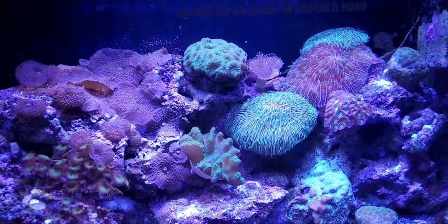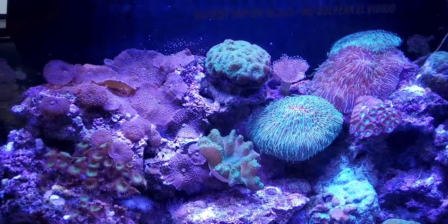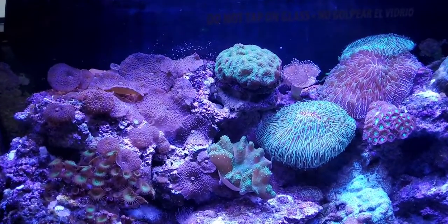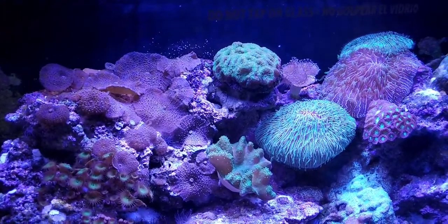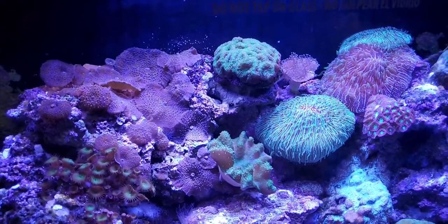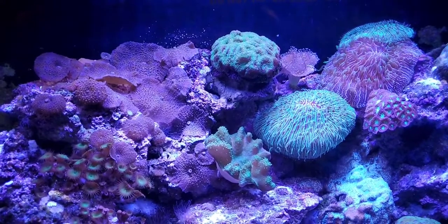We actually have special lighting here that closely mimics sunlight. It's very hard for light to penetrate water, so the lights are super powerful. We use that light to feed the zooxanthellae that helps, in turn, provide nutrition for our corals.